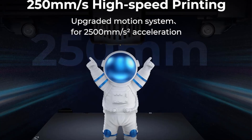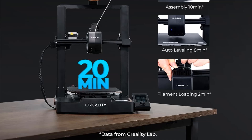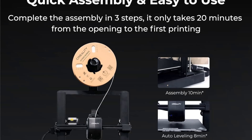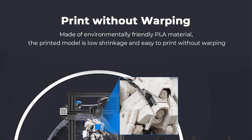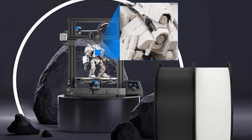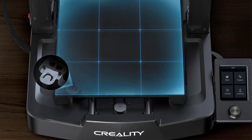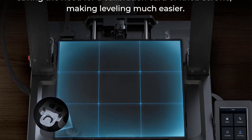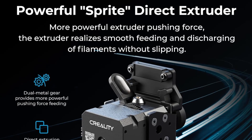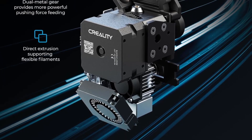The printer boasts a robust direct extruder that enhances filament feeding and minimizes slippage, making it compatible with various materials such as PLA, TPU, and PETG. With CR-Touch Auto Leveling and a strain sensor for precise Z-Offset adjustment, users can enjoy a hassle-free printing experience. Notable features also include a stable dual Z-axis system and durable Y-axis linear shafts for improved accuracy, along with quick assembly in just 20 minutes. This printer is recognized as Amazon's choice in the 3D printer category.